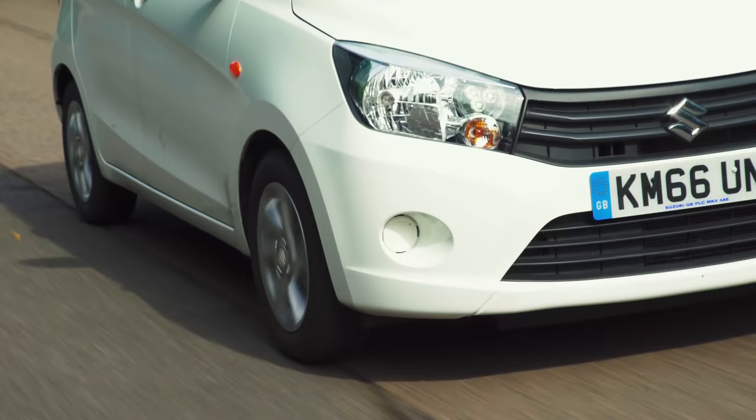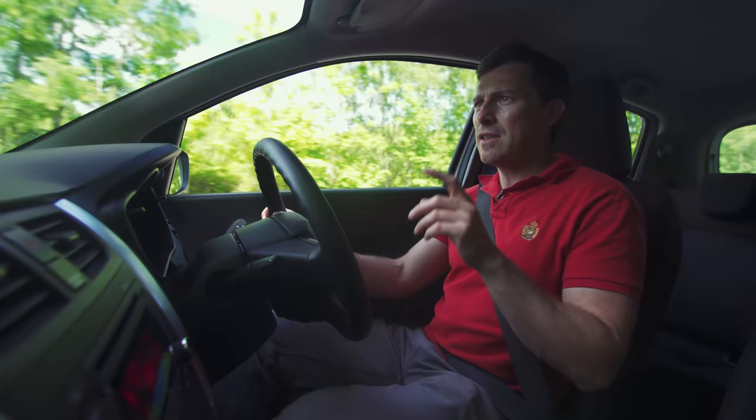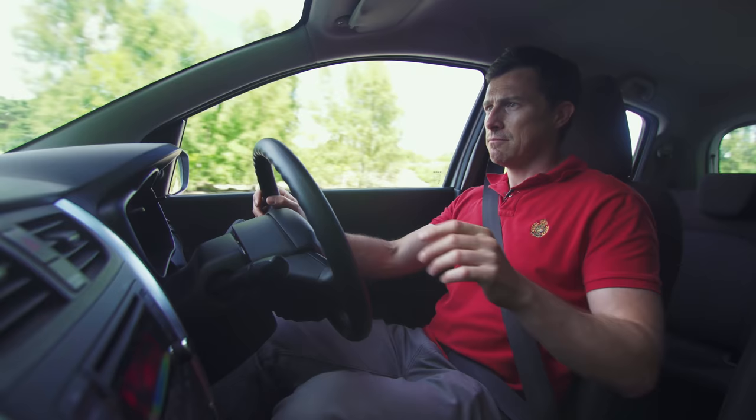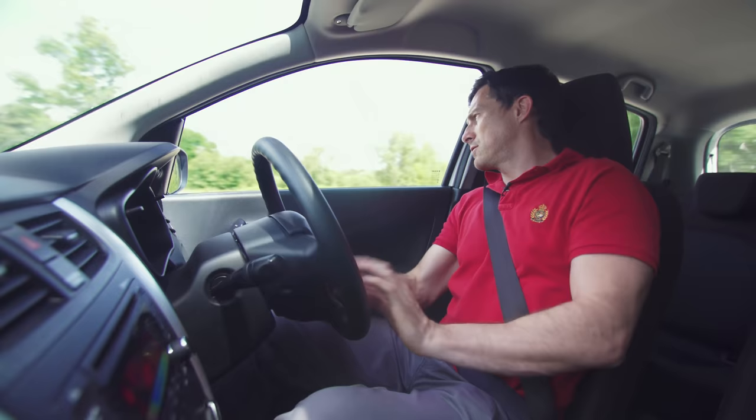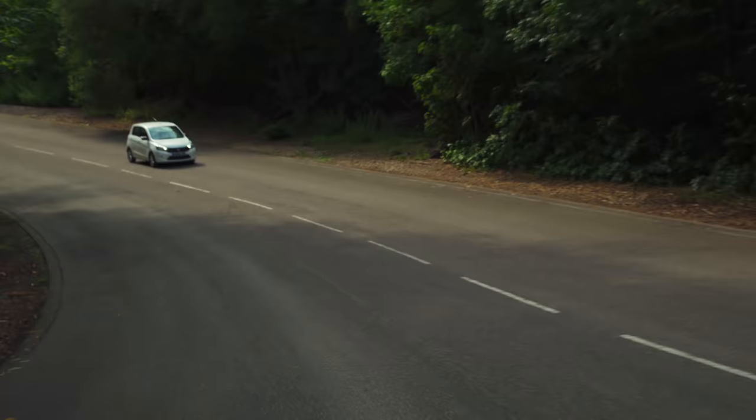Then there's the suspension — it's a bit on the firm side and it does jiggle about. This car seems to have developed a rattle, and that slightly firm suspension is making it worse. Most of the time around town this car is all right, but the steering is inconsistent — you don't know what it's going to do. It's bizarre.